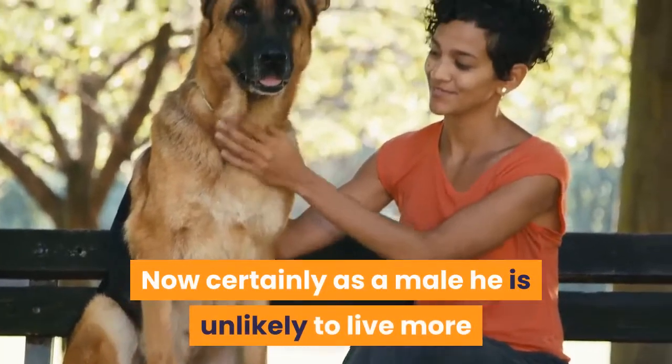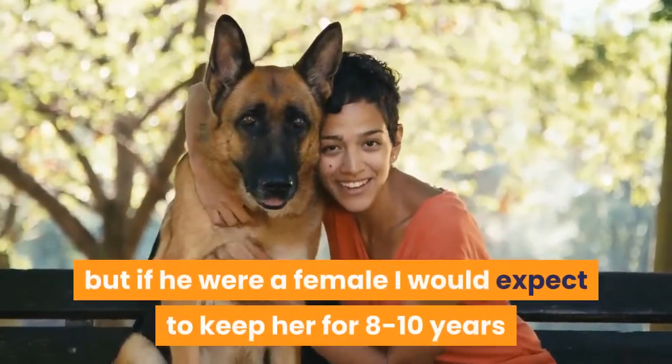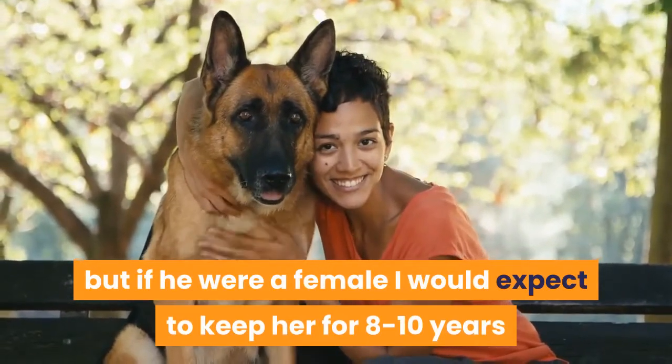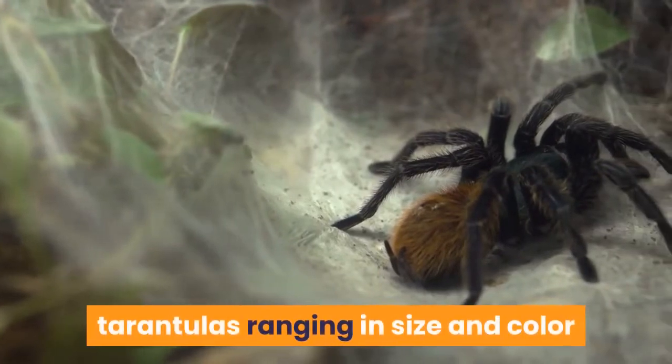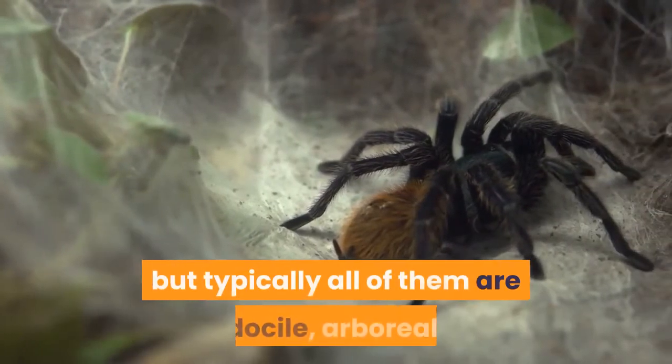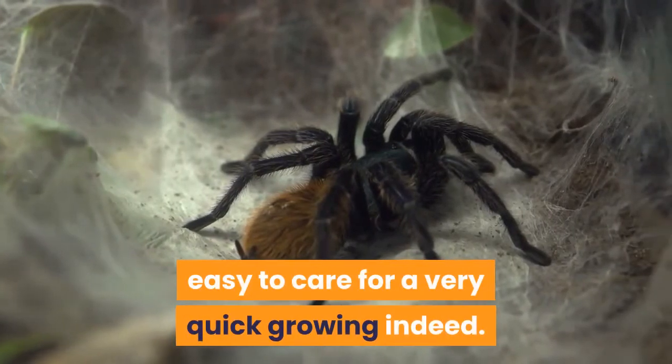As a male he is unlikely to live more than 6–12 months as an adult, but if he were a female I would expect to keep her for 8–10 years or so as an adult. There are a huge range of pink toe tarantulas varying in size and color, but typically all of them are docile, arboreal, easy to care for, and very quick-growing indeed.